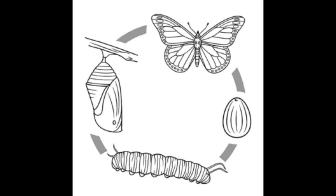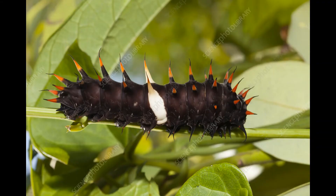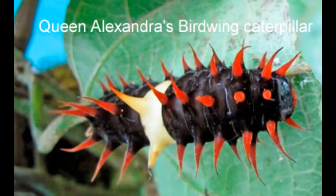The female adult lays its eggs on the pipevine plant. When the egg hatches, its meal is easily available. The caterpillar molts many times as it grows. It has black with red tentacles, a cream colored spot in the middle of its body, and also long fleshy tentacles all over its body.